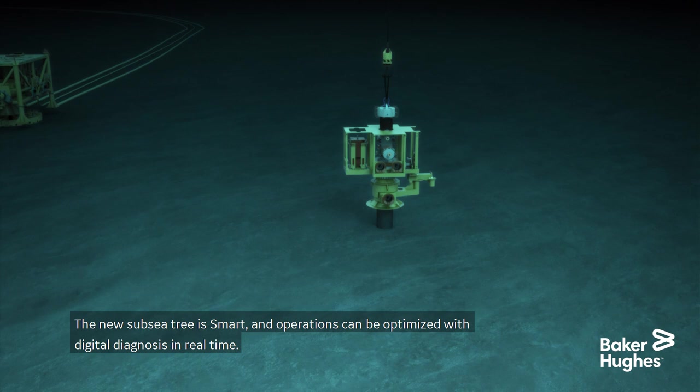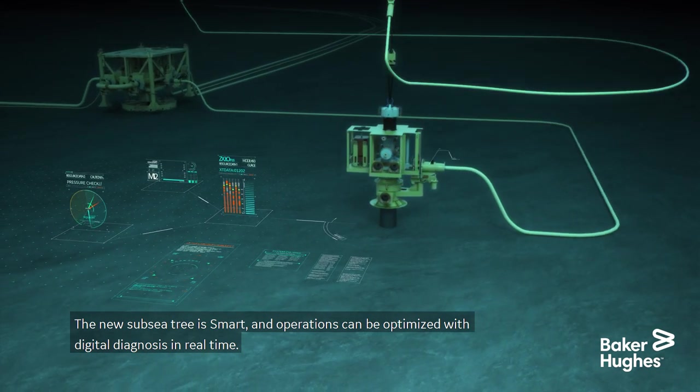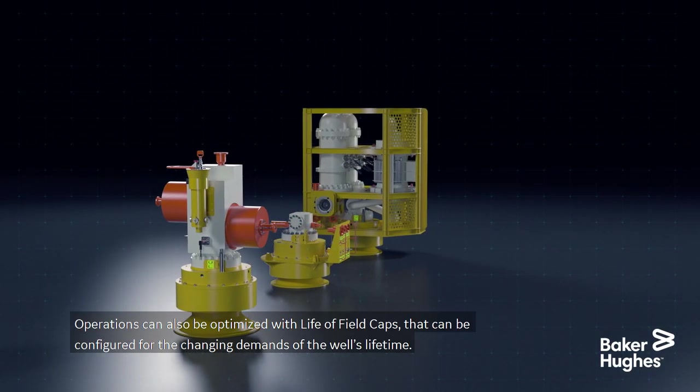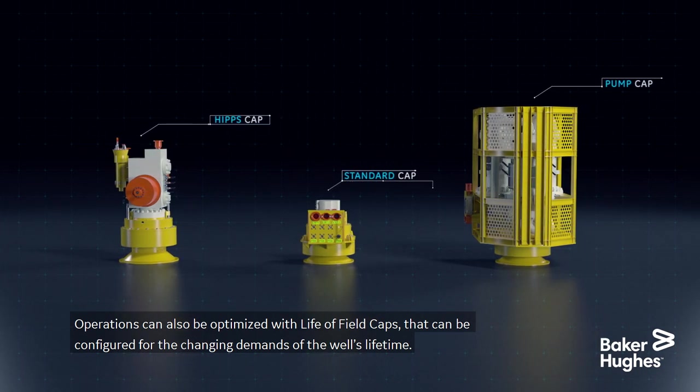The new subsea tree is smart and operations can be optimized with digital diagnosis in real time. Operations can also be optimized with life field caps that can be configured for the changing demands of the well's lifetime.